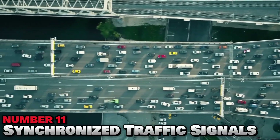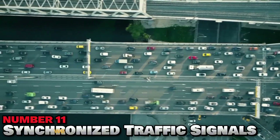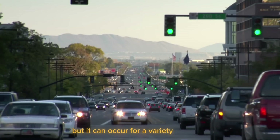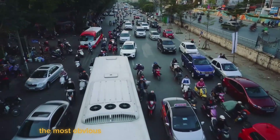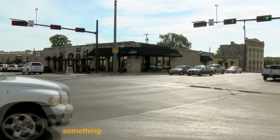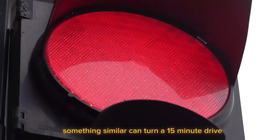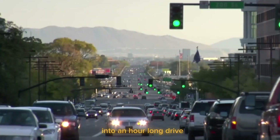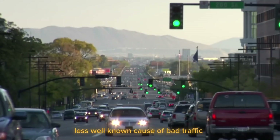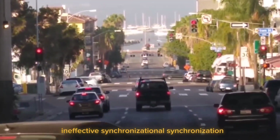Number 11: Synchronized Traffic Signals. We all agree that traffic is a major pain, but it can occur for a variety of reasons. The most obvious ones are too many vehicles on the road or an accident a few blocks away. In either case, something like that can turn a 15-minute drive into an hour-long drive, and nobody wants that. However, another less well-known cause of bad traffic is ineffective signal synchronization.